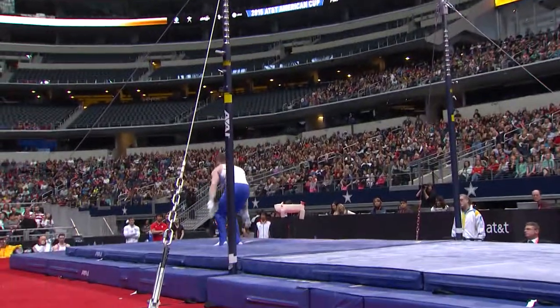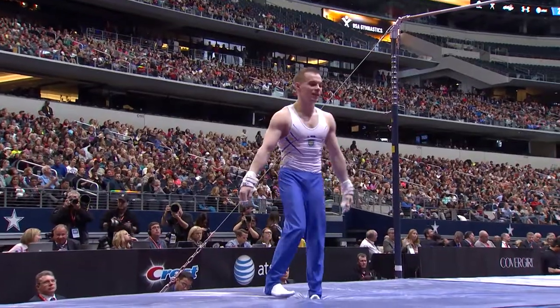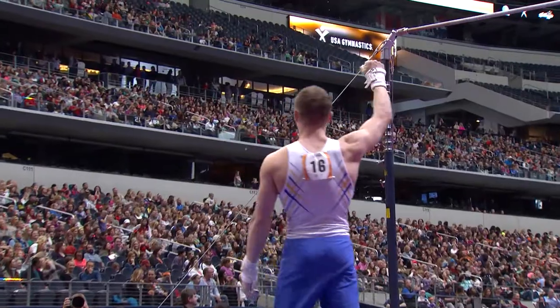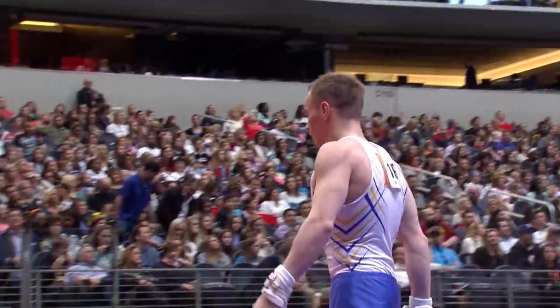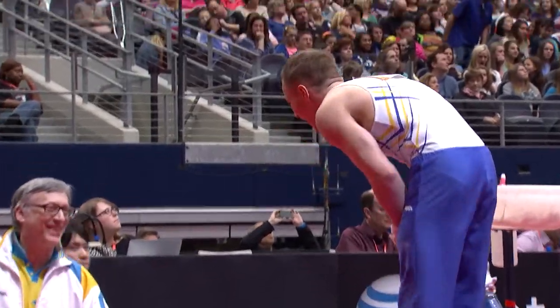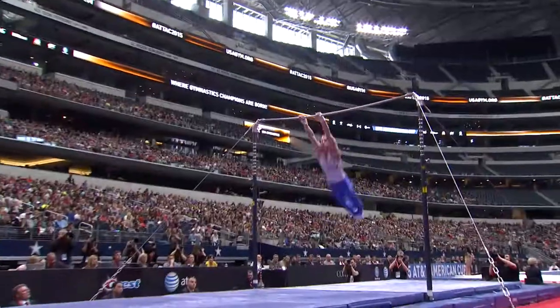Dismount. Great in the air — double-double and a stuck landing. He cannot do any better than that.